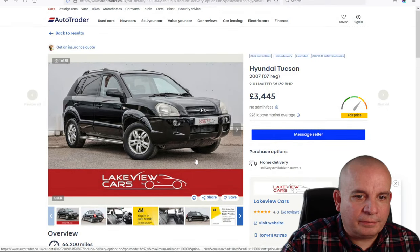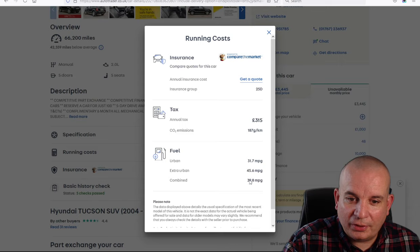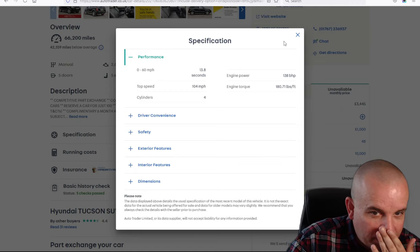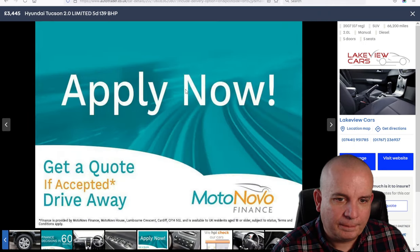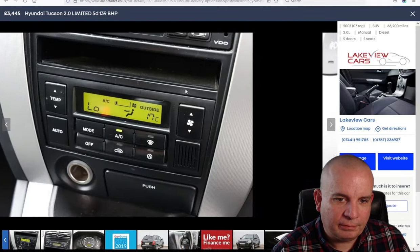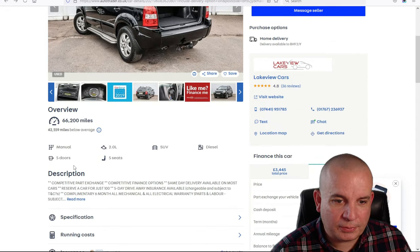The Hyundai Tucson 2007, 2.0-litre Limited, 140 horsepower — not going to be the quickest at 13.8 seconds to 60, and 39 MPG with £315 a year tax. Not an exciting car, but probably fairly capable off-road, reasonably comfortable, plenty of space, and would handle a reasonable amount of abuse. Only 66,000 miles on it, manual gearbox, £3,445.